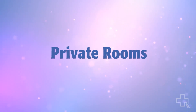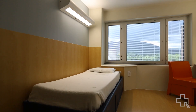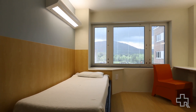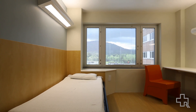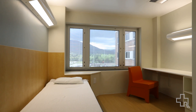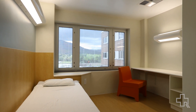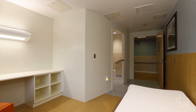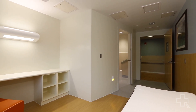The private rooms on the psychiatric unit are really, really important to our patients. I do a patient focus group every week and one of the things I consistently hear from patients is how important it is for them to have their own space, a place where they can go to, where they can reflect.